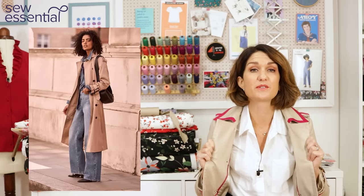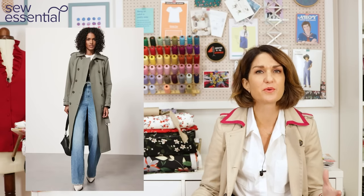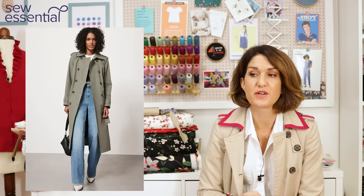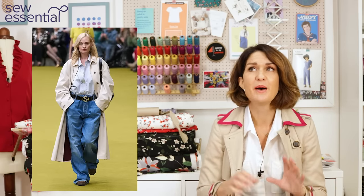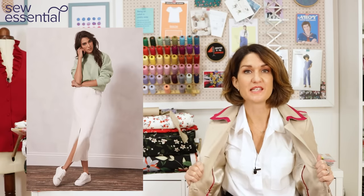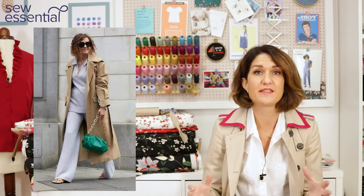A lot of the looks were about a trench coat — so you had things like wide leg jeans with a tailored shirt and a trench coat and trainers. You've got the wide leg jeans and the trainers for the casual bit, but then you elevate the look with the smart shirt and the trench coat. The other look I really loved — because it's comfortable, practical, but stylish — was leggings with a hoodie and then a trench coat. The trench coat is really important and a great thing to have in your wardrobe.